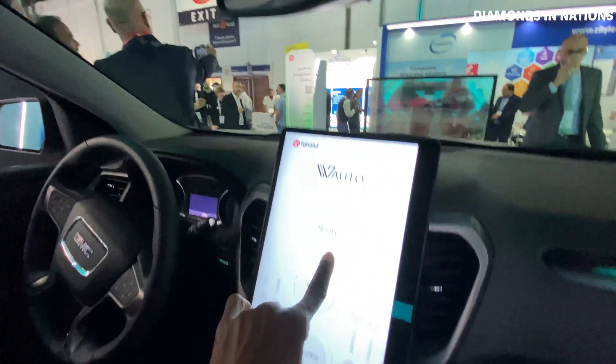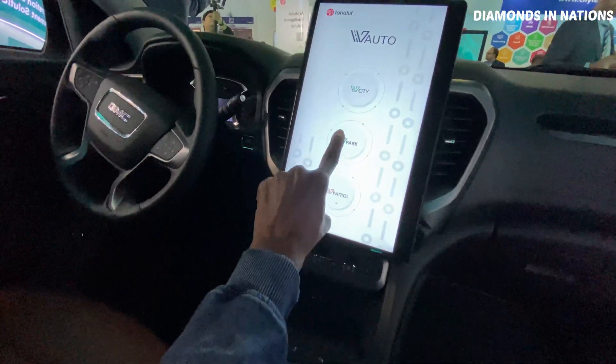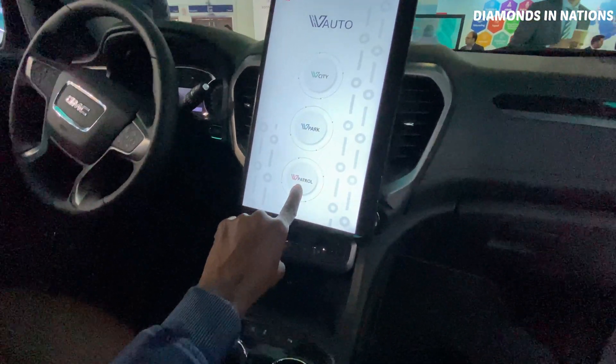This is where they use it for the settings. Here they have the city mode, the park mode, and the patrol mode.